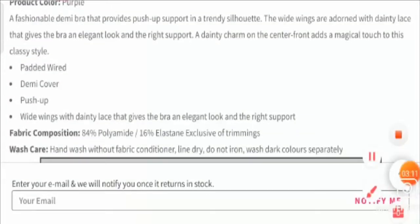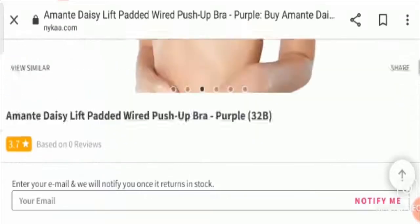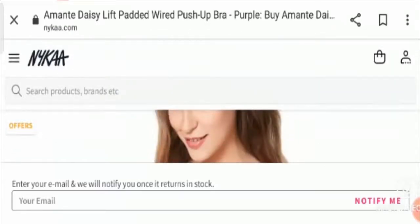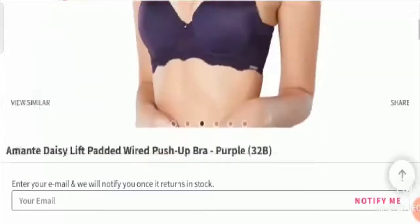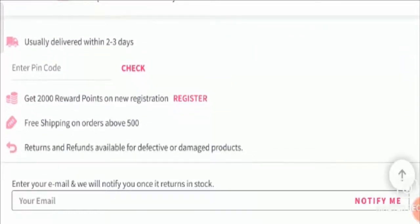On the basis of the above discussion, I would request you all to do your own research effectively before investing your money in this product. We do not find a single review for this product, but it has been rated 3.7 out of 5 on Nykaa, which is famous for fashionable products. Since everyone has separate desires from a particular product, it is better to do efficient research before investing money.